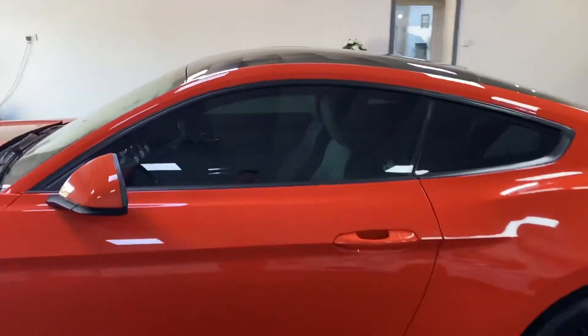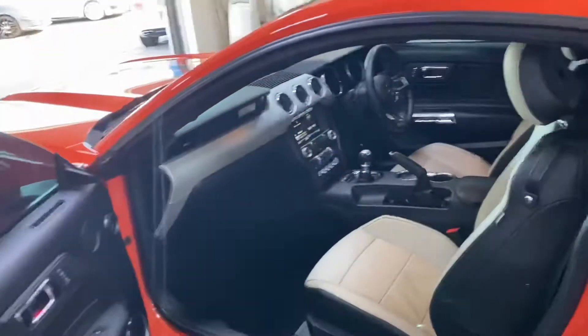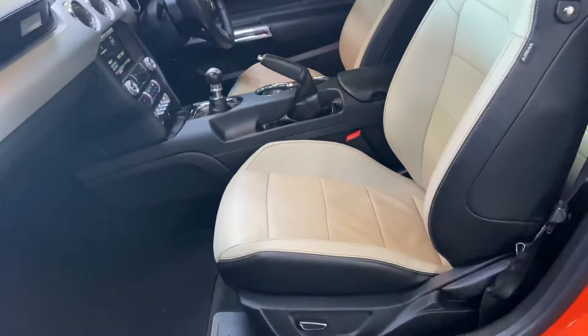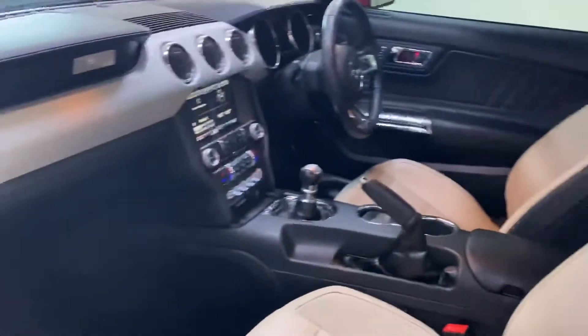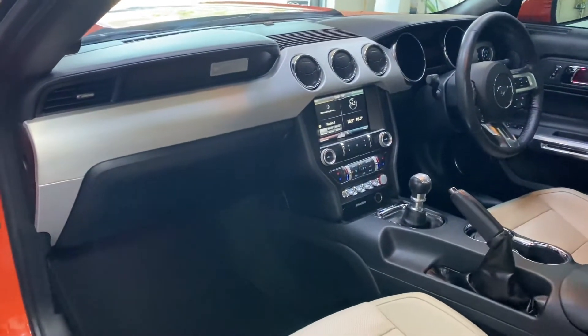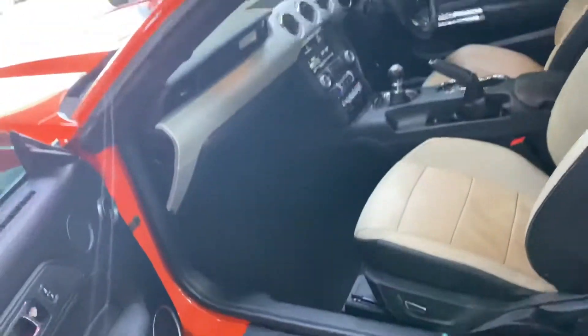Gloss black and cream interior — lovely colours. Electric seats, aluminium dash trim. There's finance available, so please give us a call for monthly figures. Mustang sills.